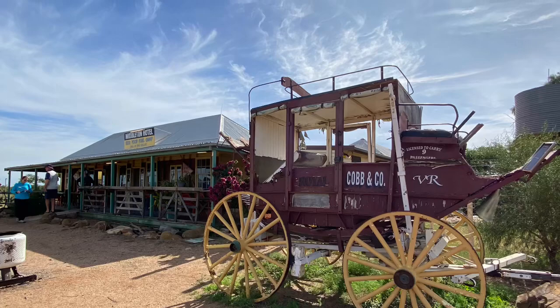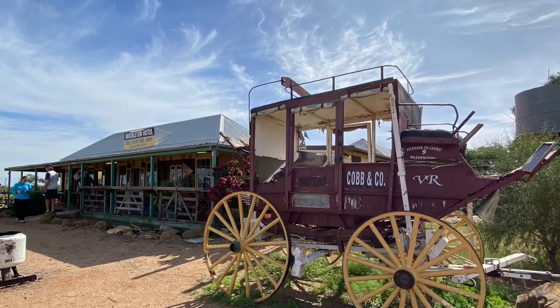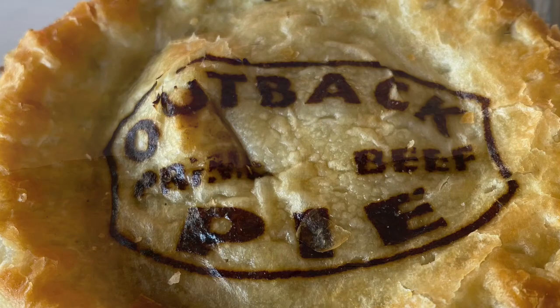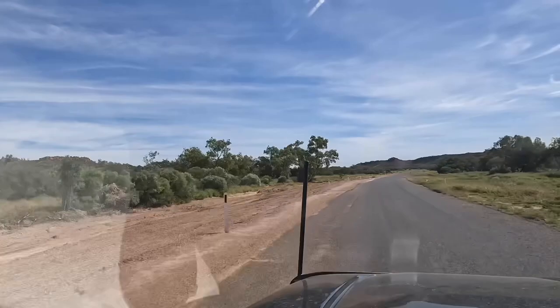We've driven a couple of hundred kilometres to the Middleton Hotel and we'll stop here for lunch. There's a choice of pies, sausage rolls or toast. It's so green on the sides of the roads at the moment — we've had lots of rain.